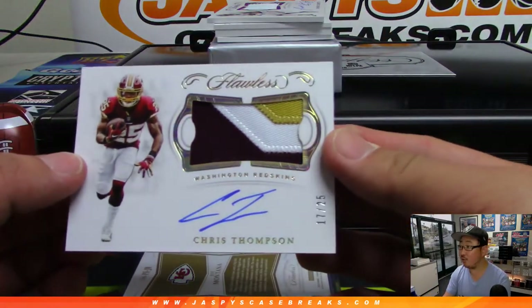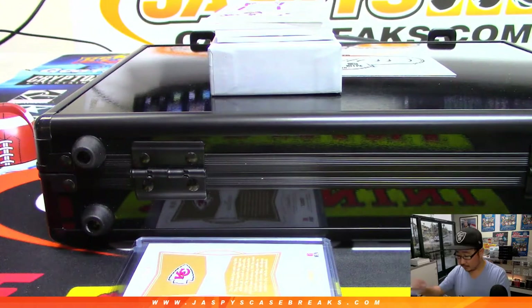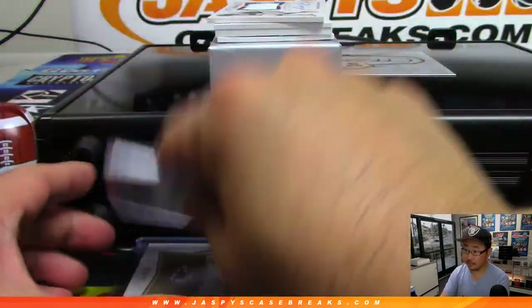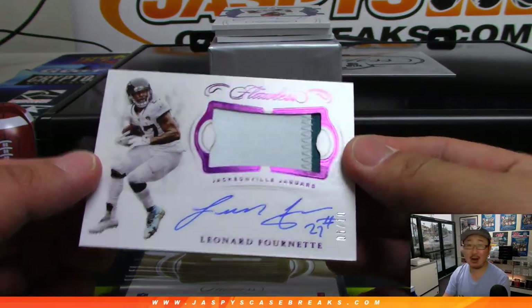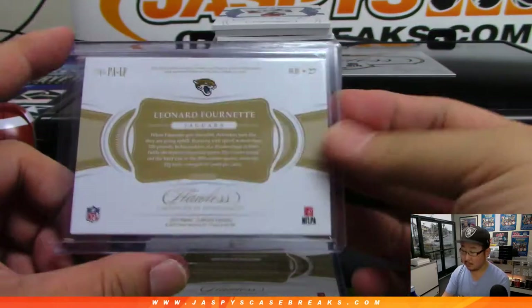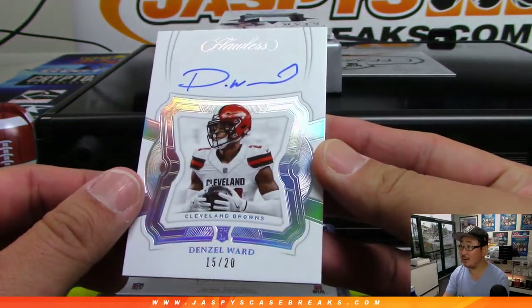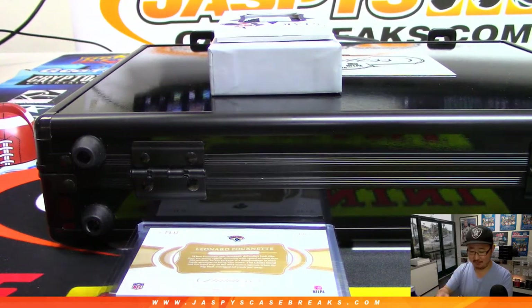Three-color jersey and autograph — Chris Thompson, 17 out of 25. And we've got a nice Leonard Fournette two-color patch and auto, 5 out of 10. There's Denzel Ward, nice, 15 out of 20. I feel like Denzel Ward could have been Defensive Rookie of the Year if Darius Leonard didn't exist.